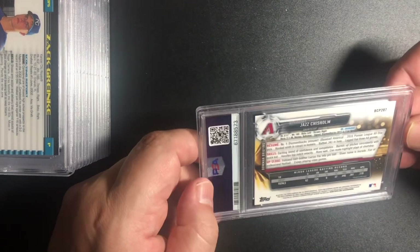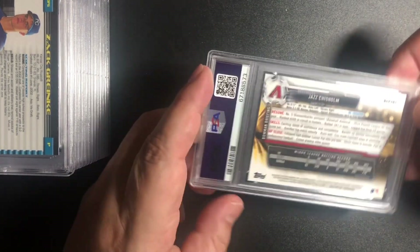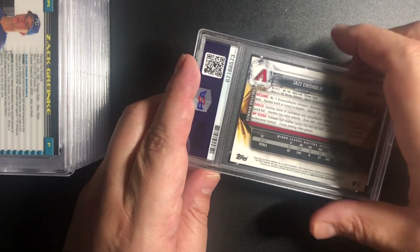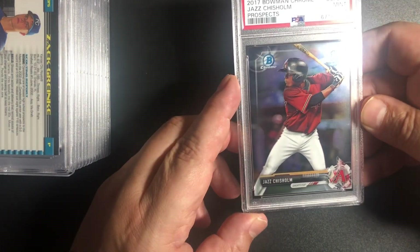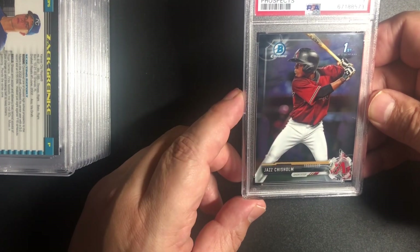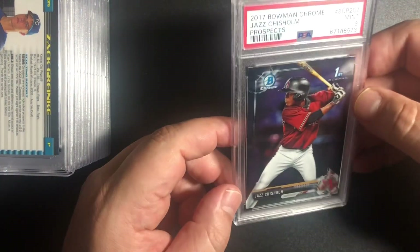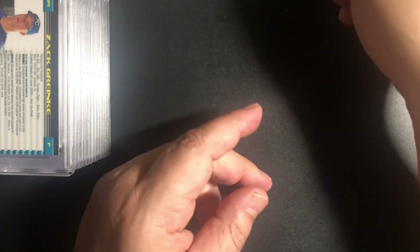Jazz Chisholm — this is just a regular base card of Jazz. I believe I bought this online. We got a 9 — oh, that's disappointing. Maybe the centering — maybe a little bit to the right from what I see on the edge. I have a lot of these cards, a lot of autographed and refractors, so it's okay. That'll be in my store.